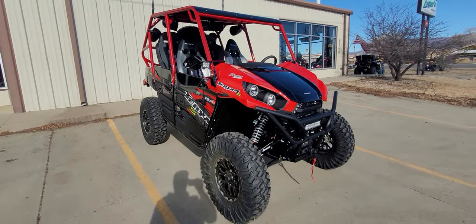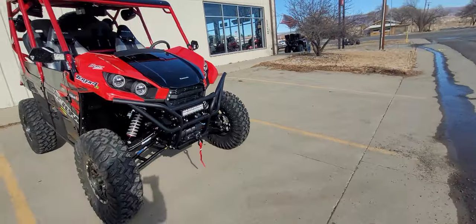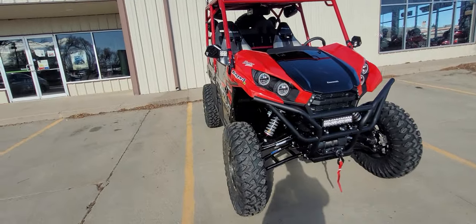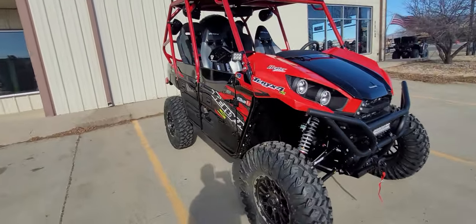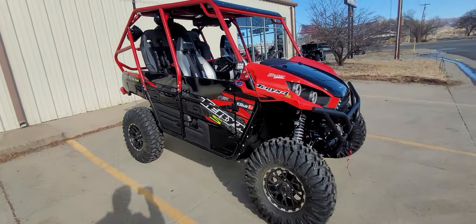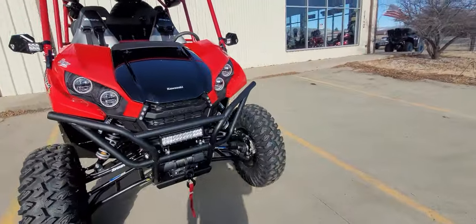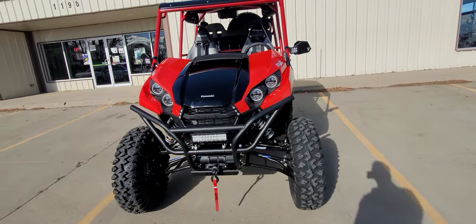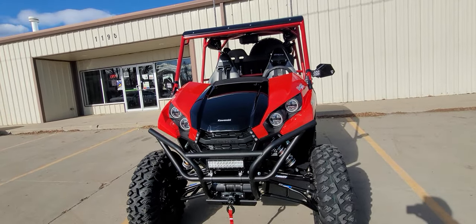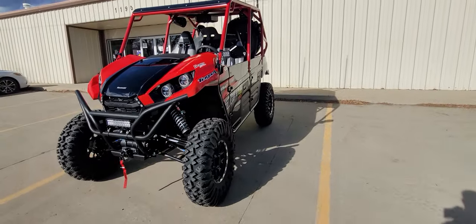We even got a few little dirt splatters on there because the roads are wet — we had snow this last week. We tried to avoid them as much as possible but it's hard whenever it crosses the whole road. There's a little bit of splatters we need to wipe off, but we wanted to get this done while we had a nice sunny day.